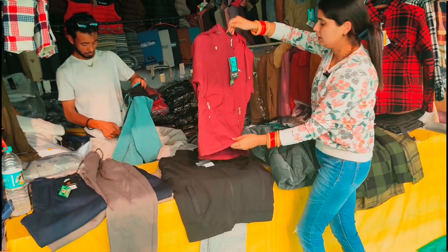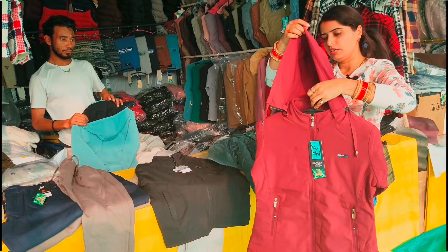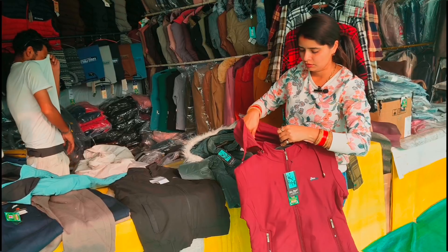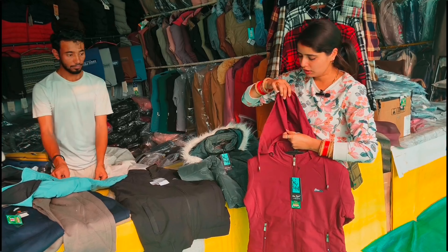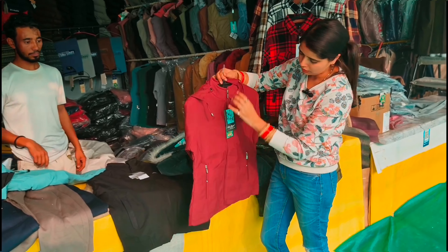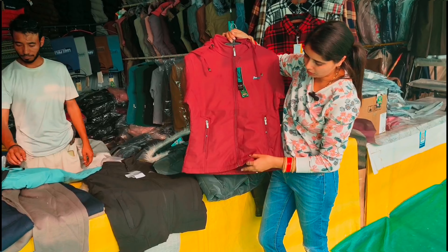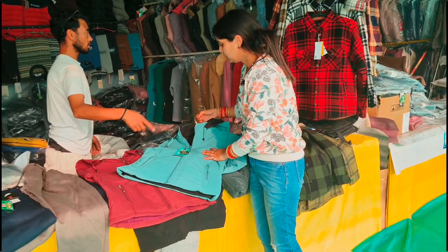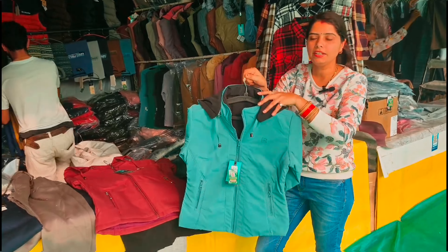This is the variety of caps. This is the cap without fur. This is the normal cap, but this cap is warm. This will be 1250 rupees. This cap is also a Vivoest.